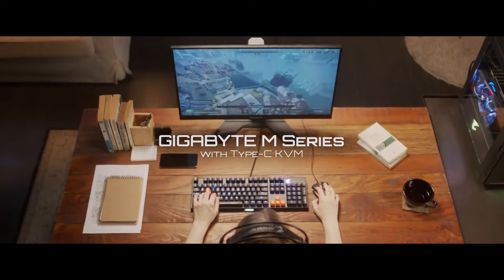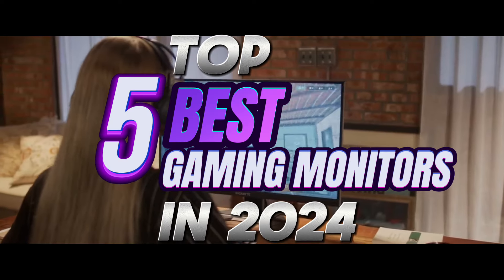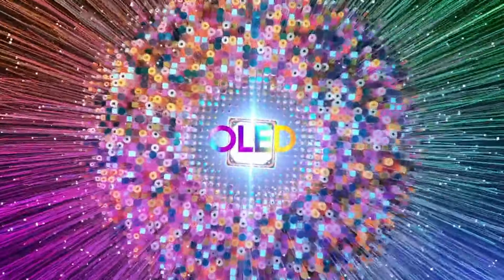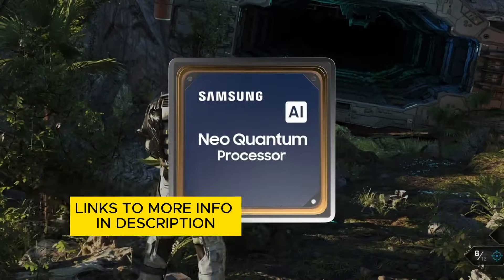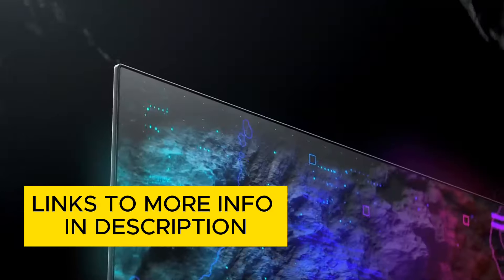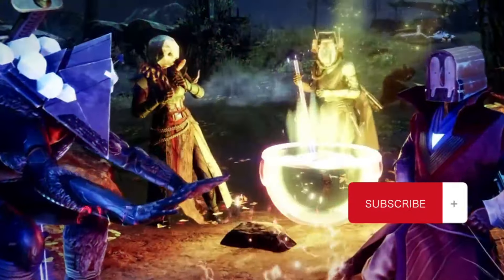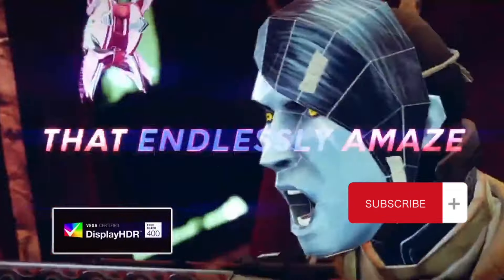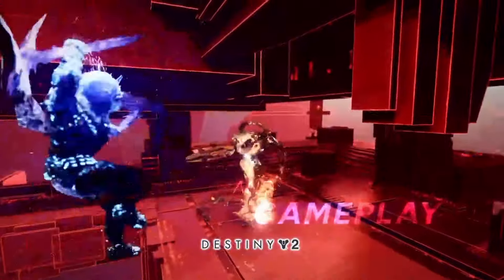Yo gamers, ready to ditch the pixelated lag and embrace next-level visuals? Buckle up because Tim's Top 5 is taking you on a lightning-fast journey through the hottest gaming monitors of 2024. From immersive OLED panels to buttery smooth refresh rates, we've got the displays that'll have you dominating the competition and drooling over every detail. So grab your controllers and hit that subscribe button because Tim's Top 5 is about to unleash your inner gaming beast.